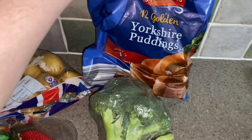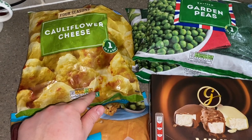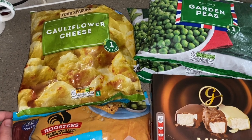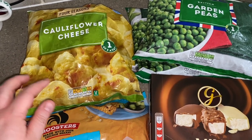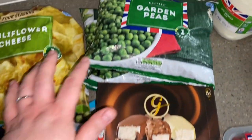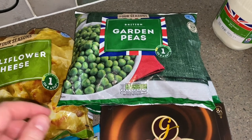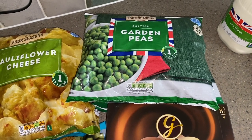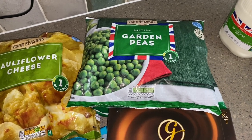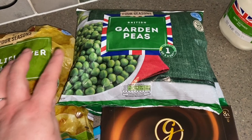Two broccolis, some ready-made Yorkshire puddings, some cauliflower cheese - this is the frozen cauliflower cheese, we've never tried this from Aldi, I picked it up to put on our roast dinner tonight. Some chicken dippers, some peas - I've got two bags because they're quite small. They had a whole freezer out of action where the peas were so this was all they had. These were 59 pence each.